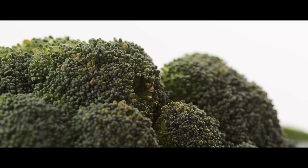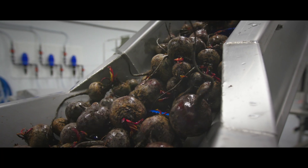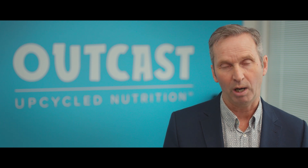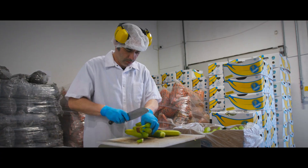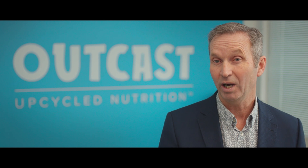It can be kale or broccoli or cauliflower or beets. We just processed bananas that came through that were not ripening properly, so they weren't going to be used in the grocery stores. They brought them to us and we were able to process them and turn them into banana powder that's now going to be used in other products. Otherwise, that product was going to go into a landfill.